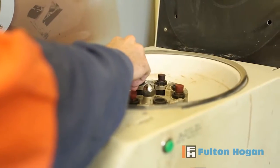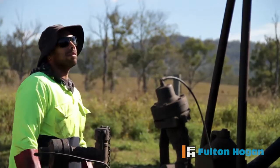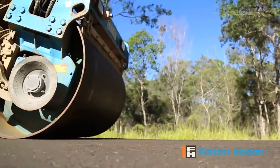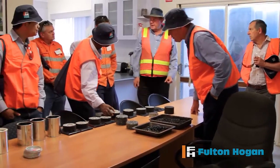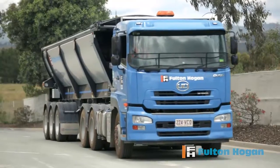We embarked on a process of getting the mix design right and getting all the testing right. We did a few trials and then we had a field validation of the trials, and once we knew it was all good, the council and all parties involved felt confident that the mix could go on the racetrack itself.